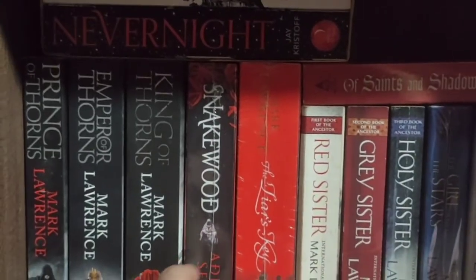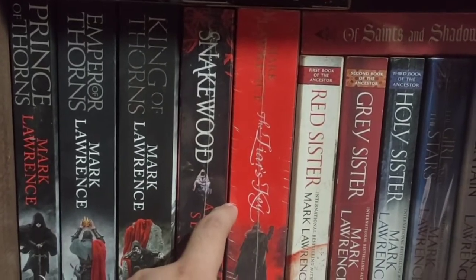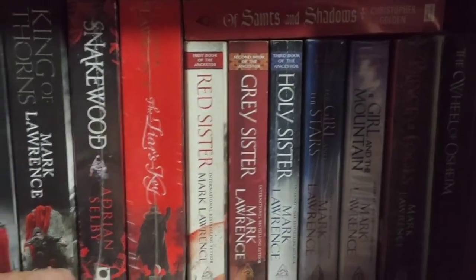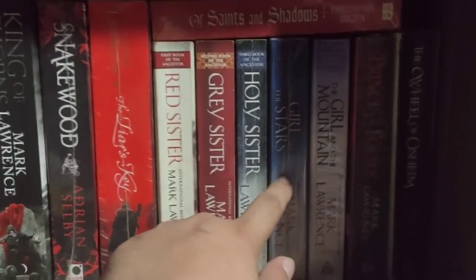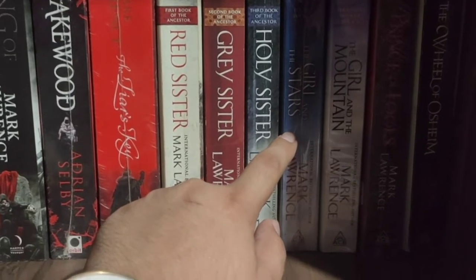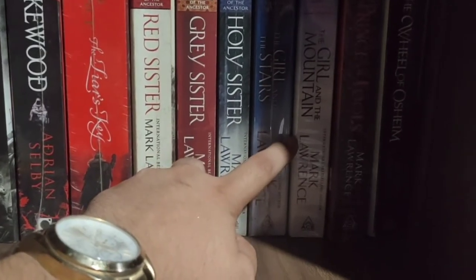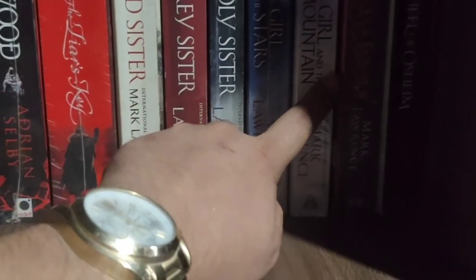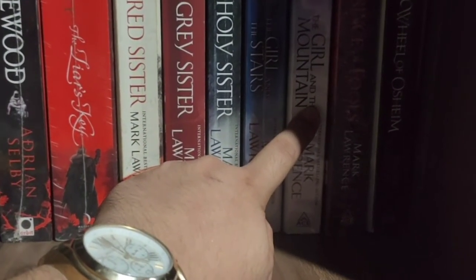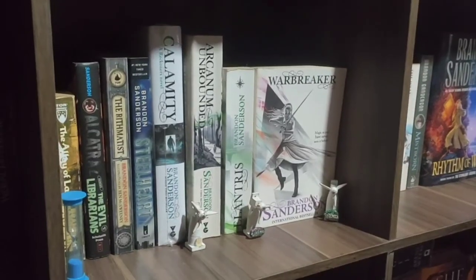Snakewood — I haven't read it yet, though I've heard a lot of good reviews. This one is another Mark Lawrence: The Liar's Key, which I've already read. The Book of the Ancestor series: Red Sister, Grey Sister, Holy Sister — planning to read this month. A Book of Ice: The Girl and the Stars, The Girl in the Mountain, also by Mark Lawrence. Prince of Fools — haven't read yet. And Saints and Shadows, written by Christopher Golden.